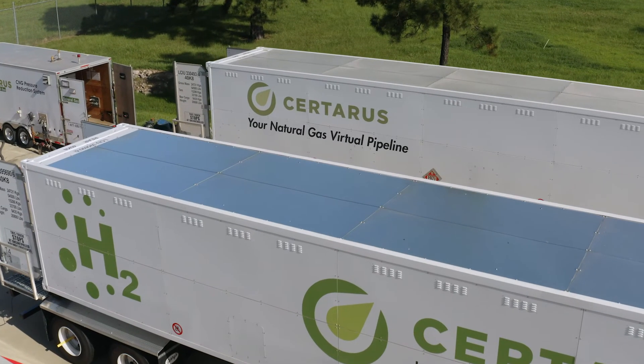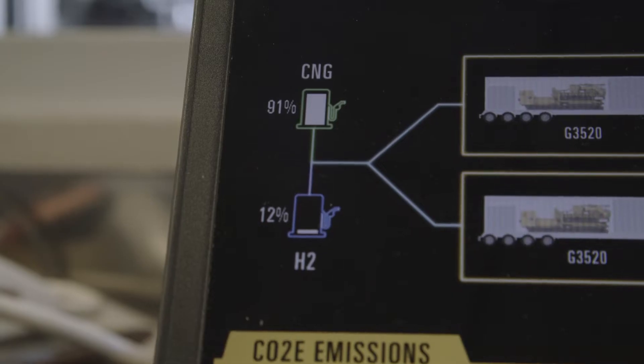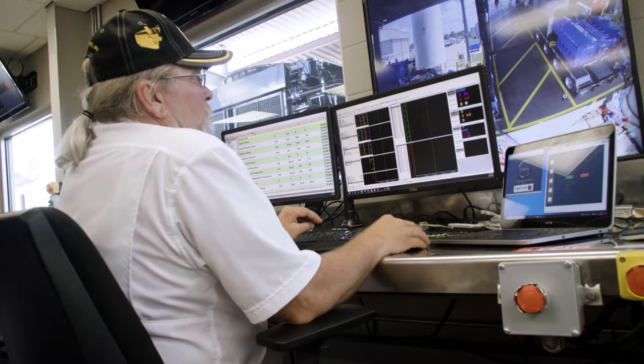We have a high-pressure trailer of hydrogen and a high-pressure trailer of compressed natural gas. We depressurized both of those trailers from high-pressure to the fuel pressure needed by the Caterpillar engines, and then we're able to vary that blend from 5 to 25 percent and collect the emissions and performance data.